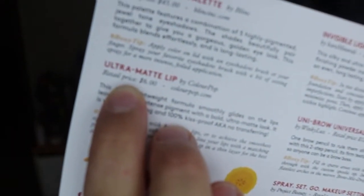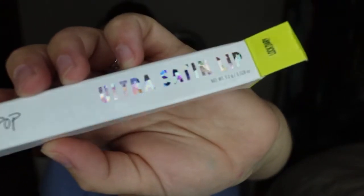I'm not sure if Ultra Satin dries down matte. On the card it says Ultra Matte Lip, but on the box it says Ultra Satin Lip, so I'm not sure. We'll see about that. These retail for $6.